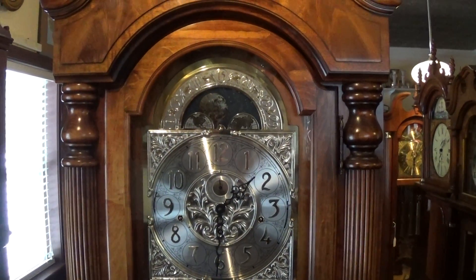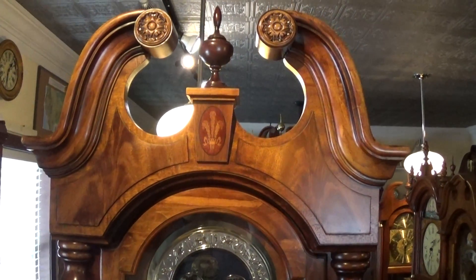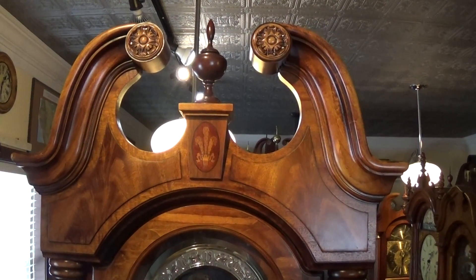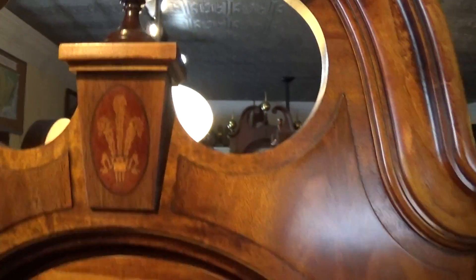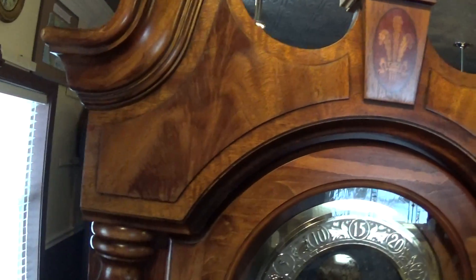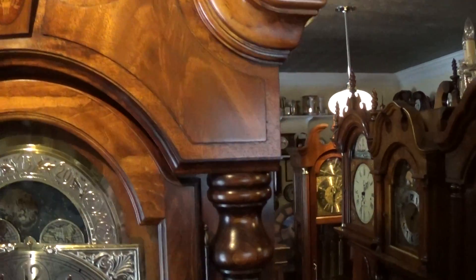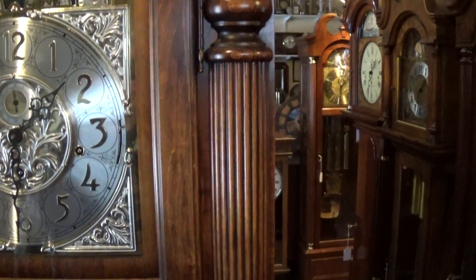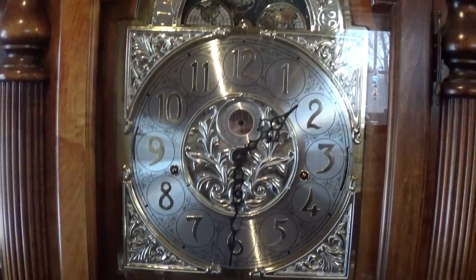This is a Howard Miller clock out of the 1998/99 catalog. This is another clock that I bought off a clock dealer who was going out of business. He had it for about 10 years and it has never been sold to the general public.